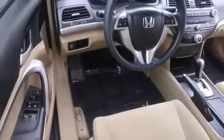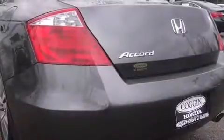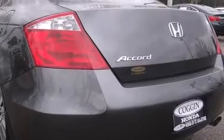A wealth of standard features mean that you no longer have to sacrifice, such as remote keyless entry, delay-off headlights, power door mirrors and heated door mirrors, and air conditioning.